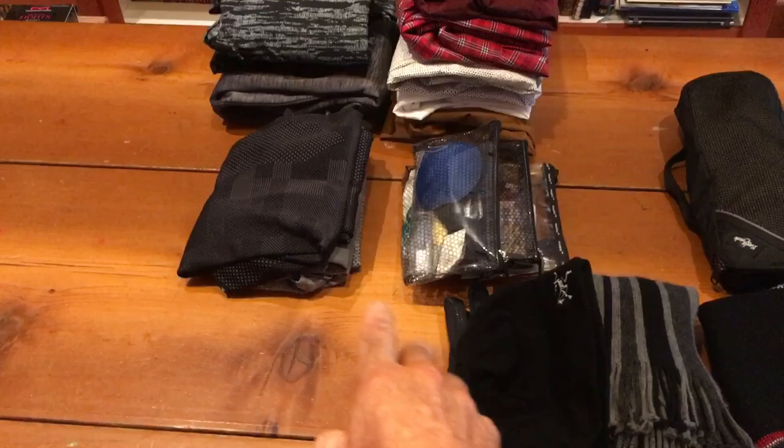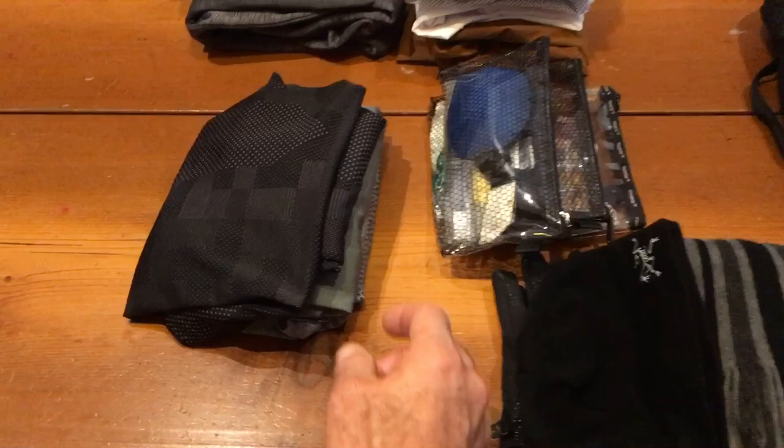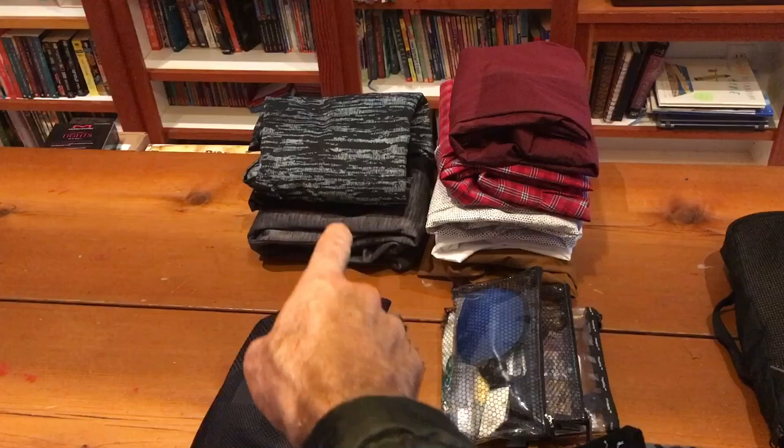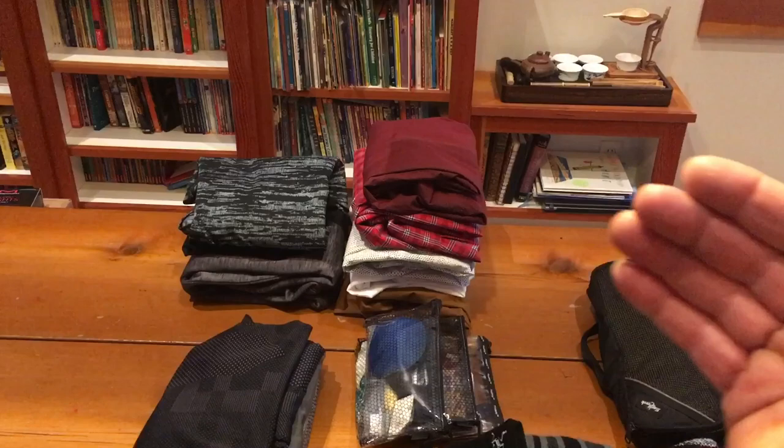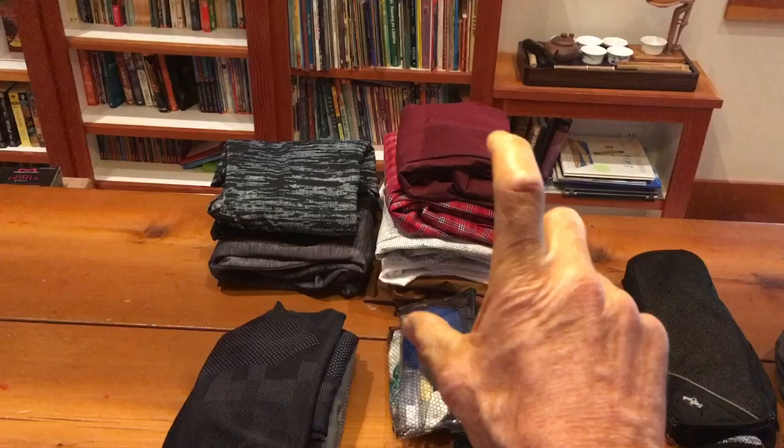I've got three lightweight running shirts made of nylon material — one, two, three. I've got three heavier, long-sleeve, super-insulated pieces of gear for the cold climate. This is my only exception to the rule of three: I have five dress shirts, because I'm assuming I'll be in front of people for five consecutive days and don't want to wear the same shirt twice. That's the only thing I make an exception on.